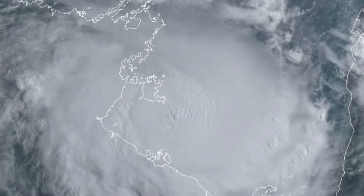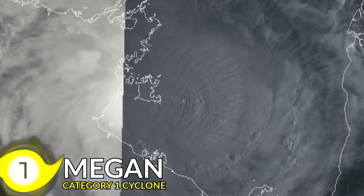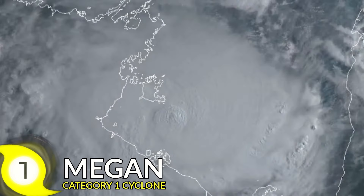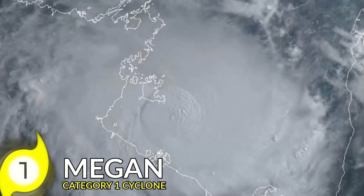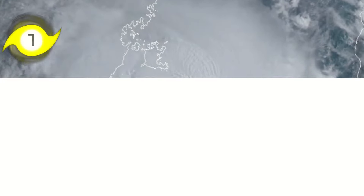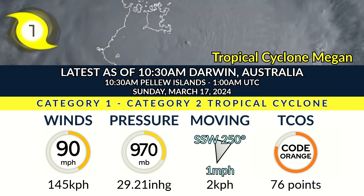Update 2 on Cyclone Megan as it is rapidly intensifying right now in the Gulf of the Carpentaria — now a high-end Category 1 — as it pushes off towards the south very slowly. It has stalled in the last 12 to 24 hours, and the heavy rainfall threat is only just beginning for portions of the coastline. Right now it has winds of 90 miles per hour and a pressure of 970 millibars.